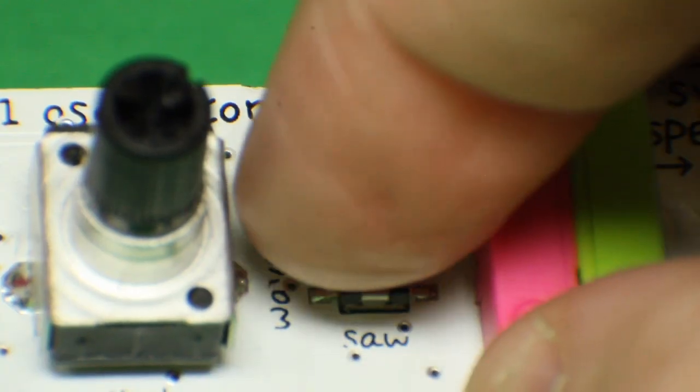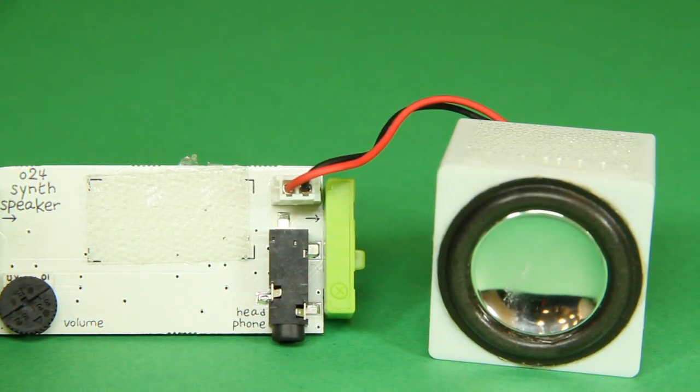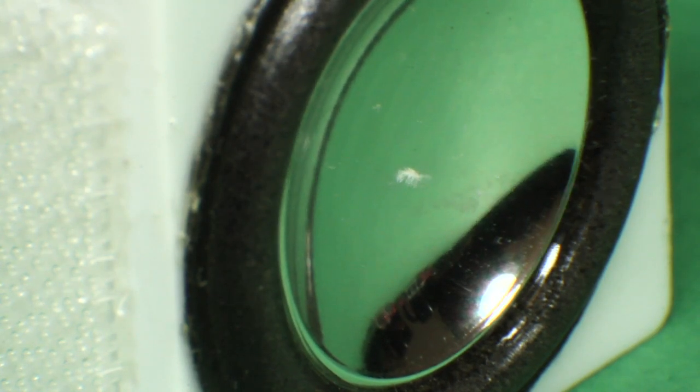The oscillator can also change the shape of the wave, from jagged sawtooths to leveled square waves. Finally, that signal connects to a speaker that pushes the cone in and out — and that's what we perceive as sound.